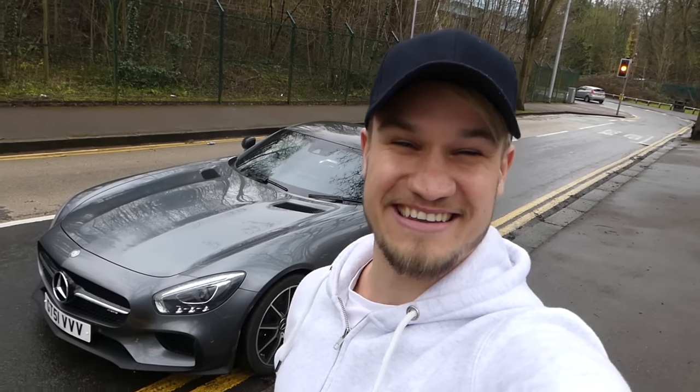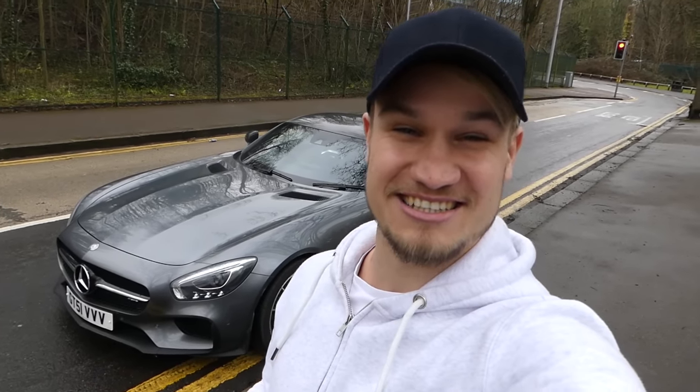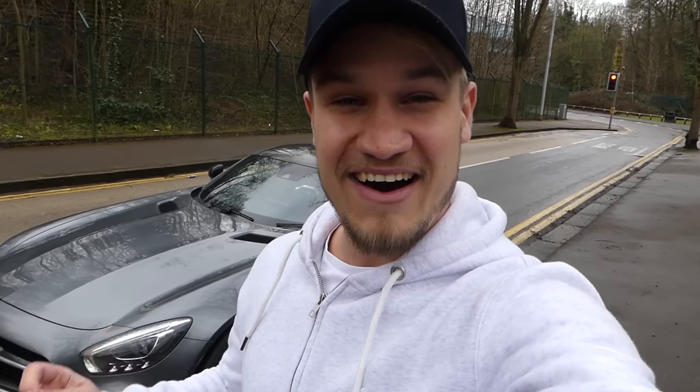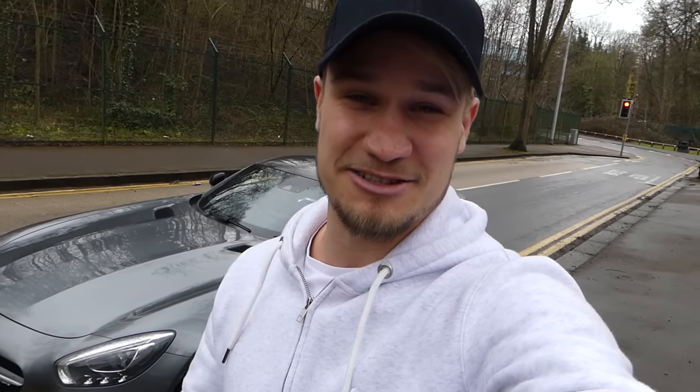What's up guys, welcome to Supercars of London. Before this video starts I just want to say a huge thank you to every single one of you that watches, supports, likes, dislikes and comments on all of my videos, because yesterday I hit 400,000 subscribers on the Supercars of London YouTube channel. It's taken less than four months to go from 300 to 400,000, so let's keep the momentum going into the summer and who knows where we'll be by the end of 2016.